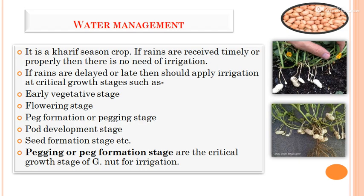For water management, groundnut is a rainfed crop and if rains are received properly, irrigation is not needed. If rains are delayed, irrigation should be applied at critical growth stages such as early vegetative growth, flowering stage, and peg formation, which is the most critical and sensitive stage for irrigation.